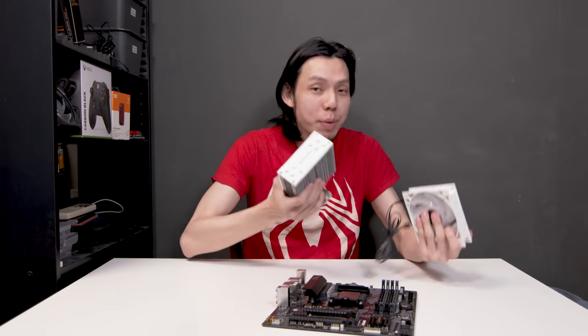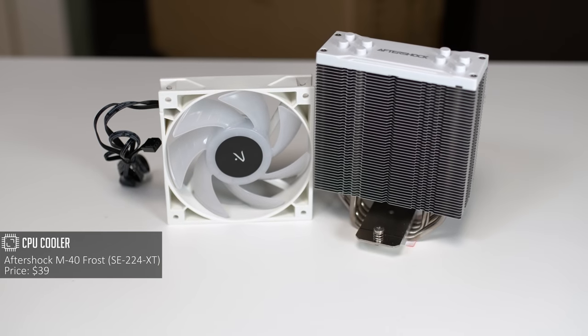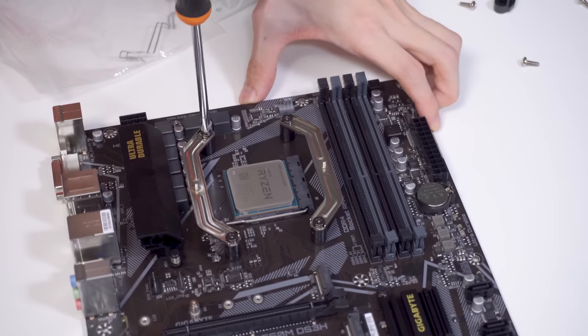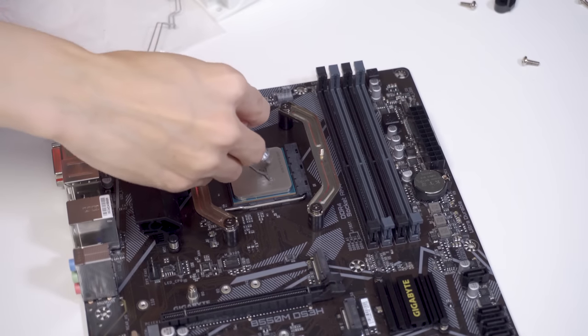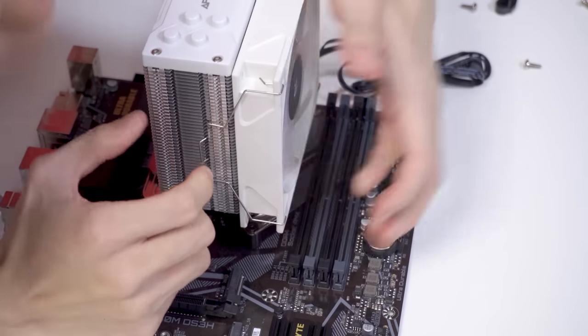Next, for the CPU cooler, I have the Aftershock M40 Frost, which is basically an ID Cooling SE224 XT. I need to use a better cooler because the stock cooler that comes with the 3600 is just not good enough, especially if you're planning to play games every day for long hours.